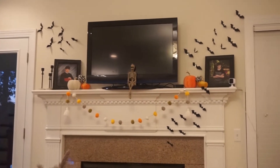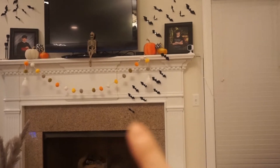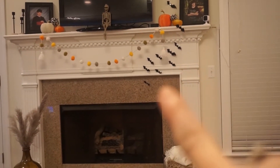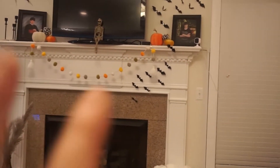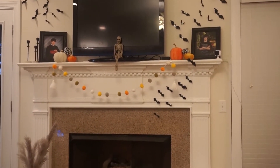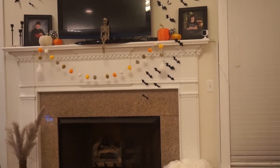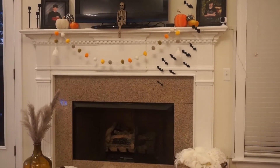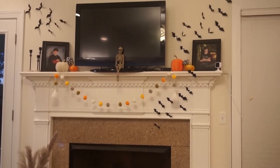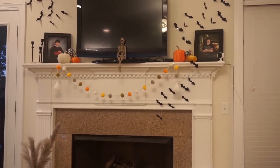If you can see what I've done on the wall, I put these little bats that I got off Amazon, and I made sure to put them all the way up my fireplace. I'm excited because the fireplace was white, so it really kind of stood out. I brought them all the way to the top and put some pumpkins up there. The Halloween garland I got at Target, the bats are from Amazon, and the pumpkins are from Amazon and some from Target.